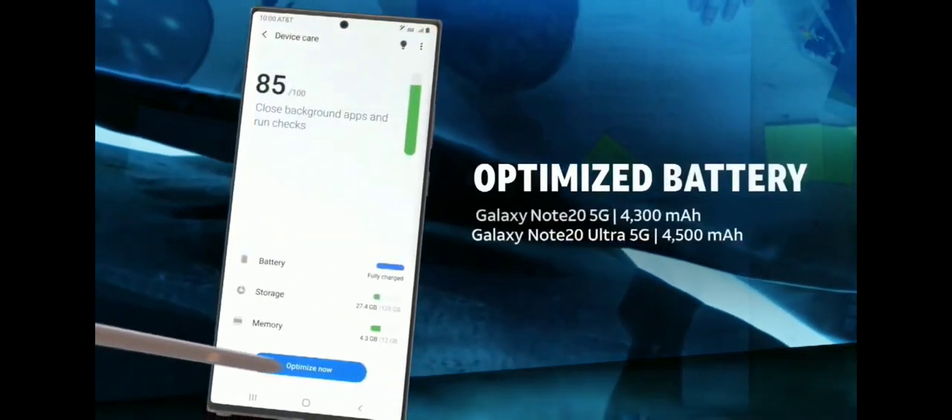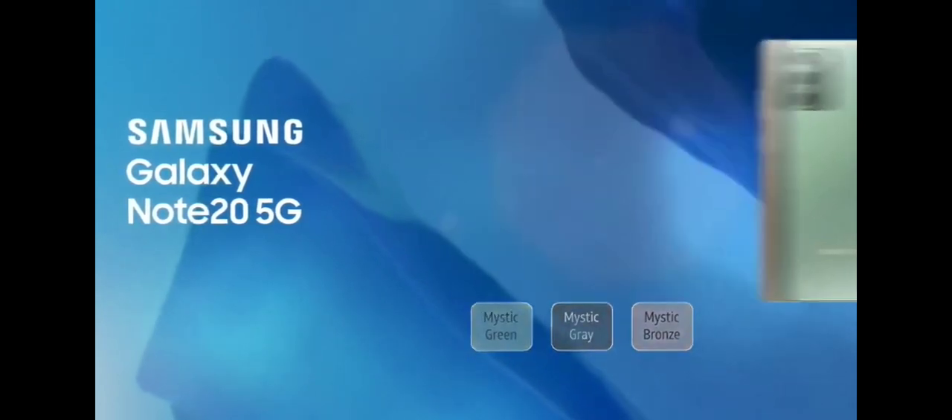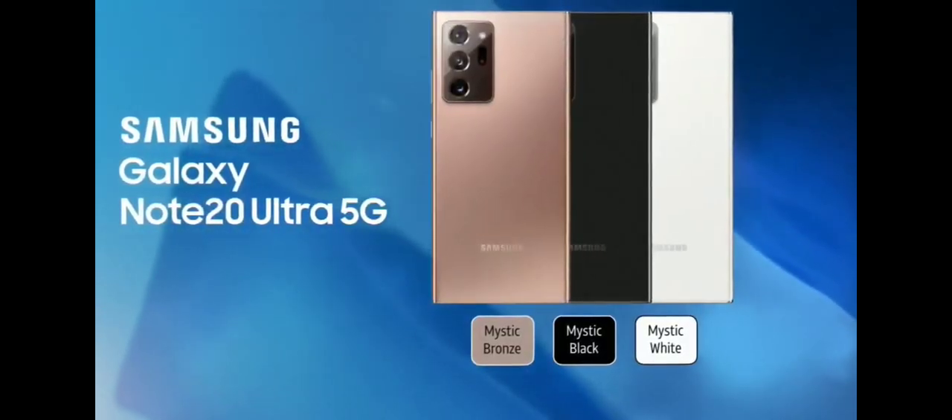Plus, the large intelligent battery provides adaptive power for optimized battery life. The Samsung Galaxy Note 20 5G and Galaxy Note 20 Ultra 5G.